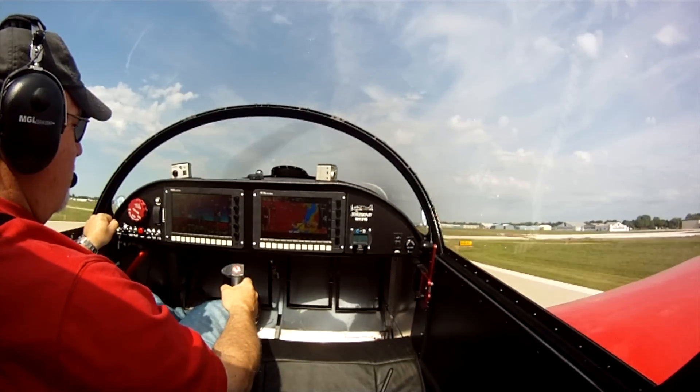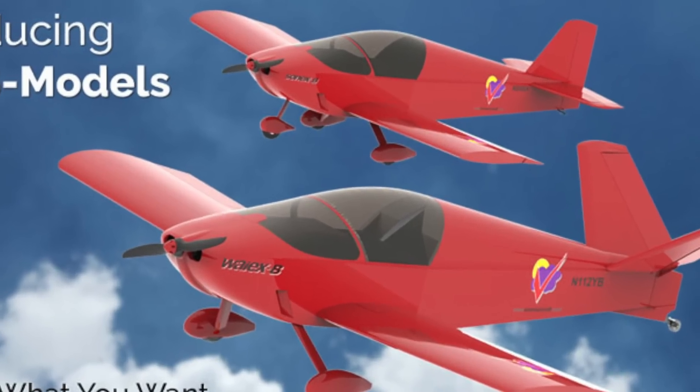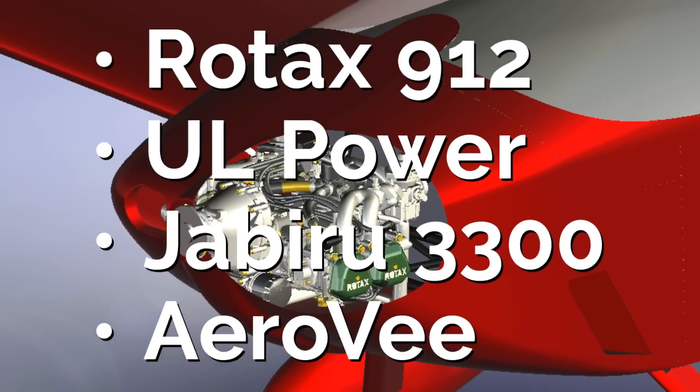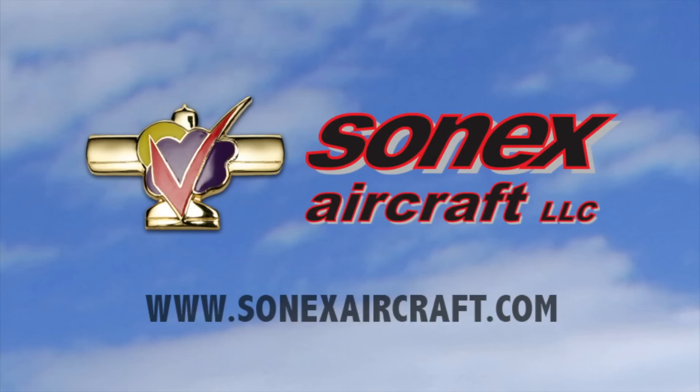Build and fly with the most exciting line of kit aircraft on the market, the Sonics Aircraft B models. The B models offer more room and comfort, more fuel, more panel space, more engine choices, and the same great Sonics Aircraft flight characteristics. Learn more at SonicsAircraft.com.